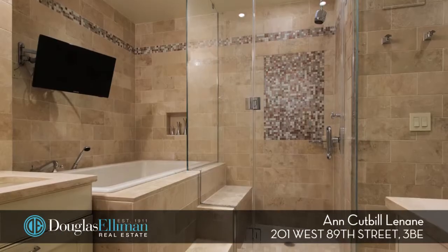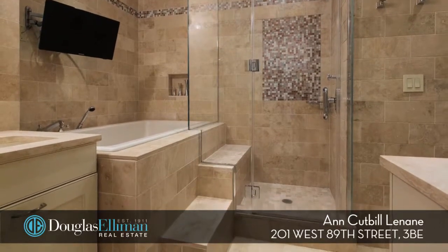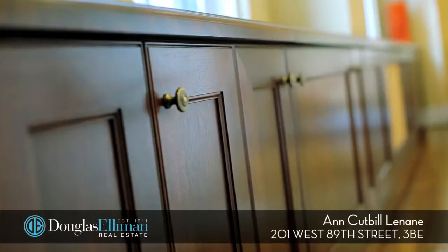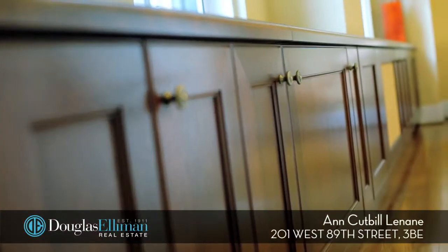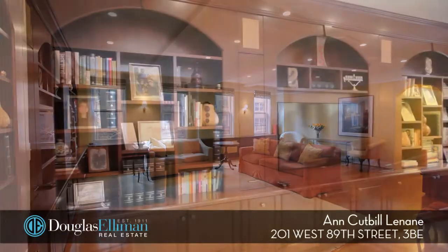The master bath features a separate stall shower and tub. There are custom built-ins and radiator covers throughout that offer tons of additional storage space. This sprawling home is located in one of the most financially sound and established co-ops on the Upper West Side.